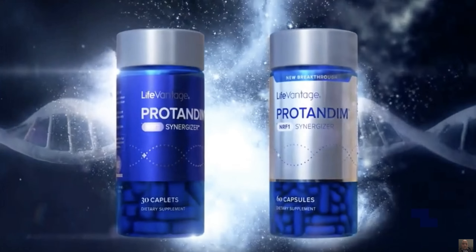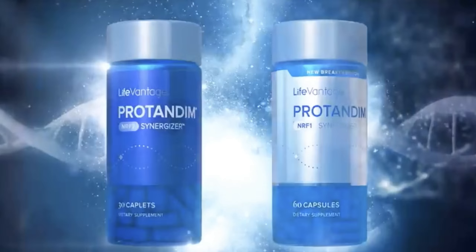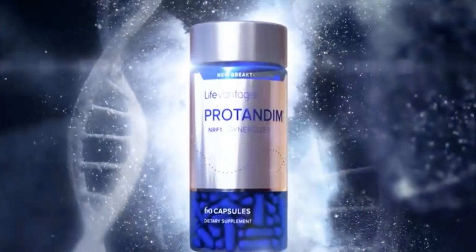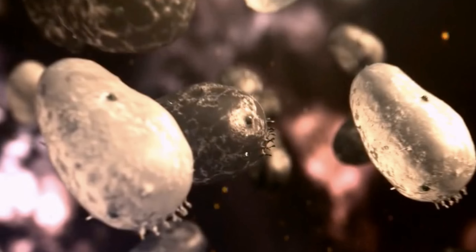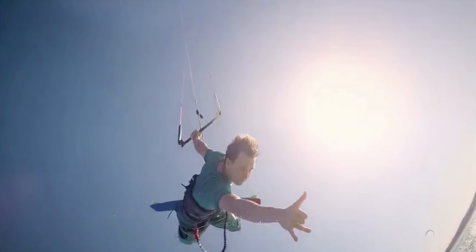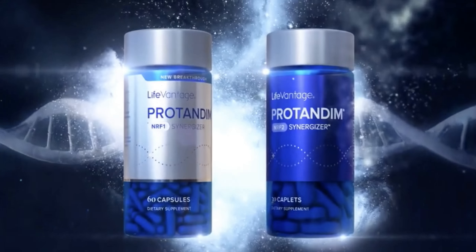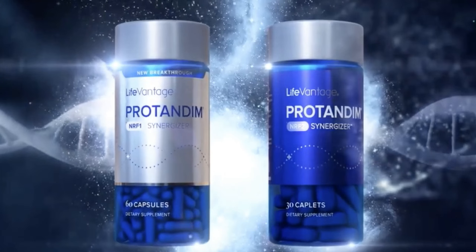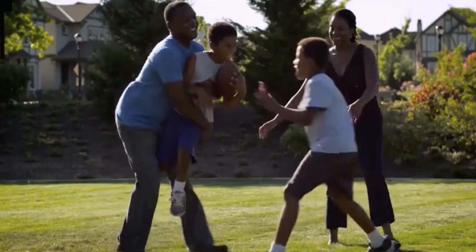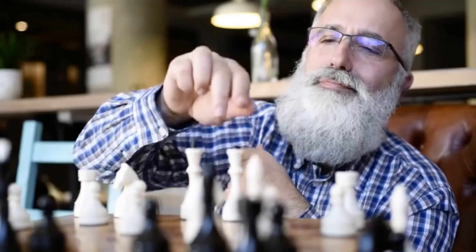And that's where Protandim NRF1 Synergizer steps in. It's a new and powerful breakthrough in nutrigenomics that wakes up your body's ability to make more mitochondria, protects the ones you have, and restores youth to your body. Protandim NRF1 Synergizer, combined with the Protandim NRF2 Synergizer, gives us a new way to improve cellular health by supporting healthy mitochondrial function as we age.